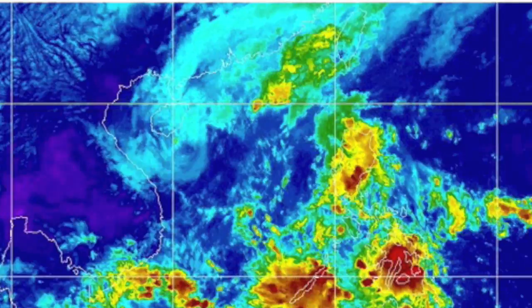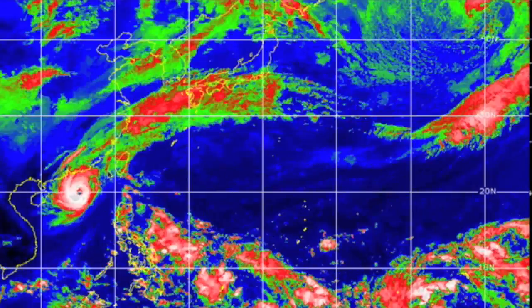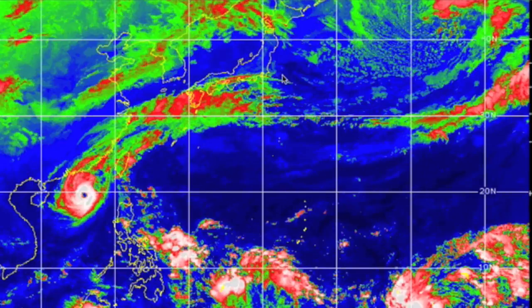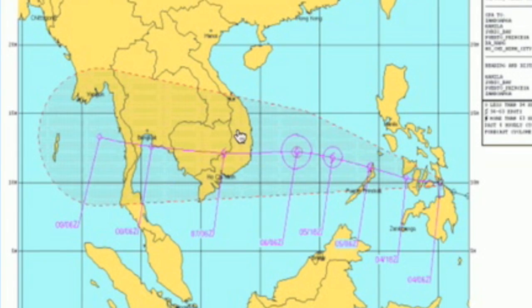Typhoon Crosa is still aiming at Vietnam but has been shredded and knocked apart, sending most moisture over Japan actually. To the south you can see major storming developing, with two systems coming over the Philippines one after the other.